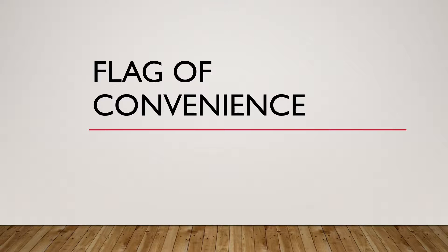Many times when the mariner or seafarer goes for oral examinations, they are often asked about flags of convenience. Today I will make a short video just enough for you to understand what flags of convenience are and how to answer questions in the oral examination regarding this topic.